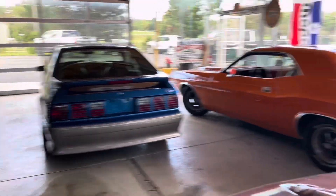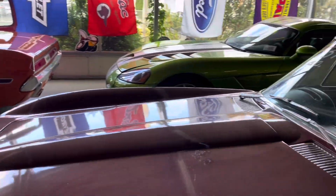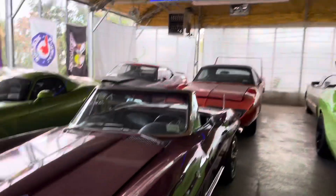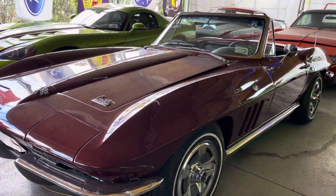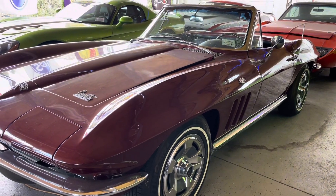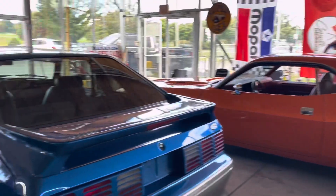Imagine having a whole garage full of pretty cute and awesome stuff. '66 Corvette — is that Marlboro Maroon? Beautiful. Incredible!